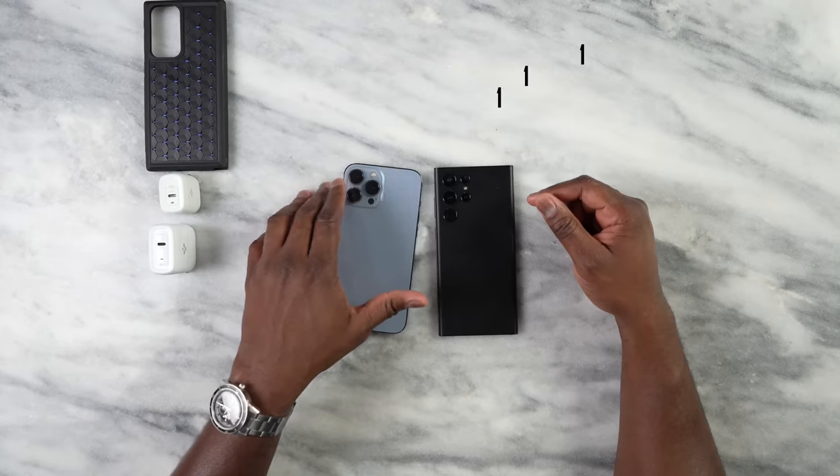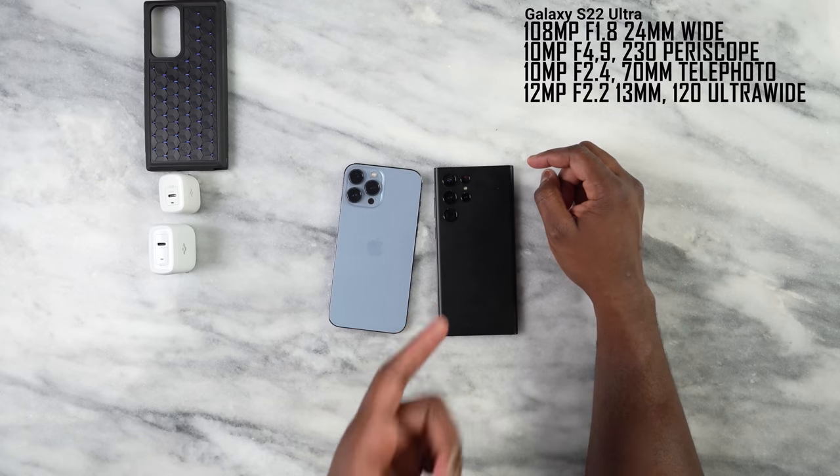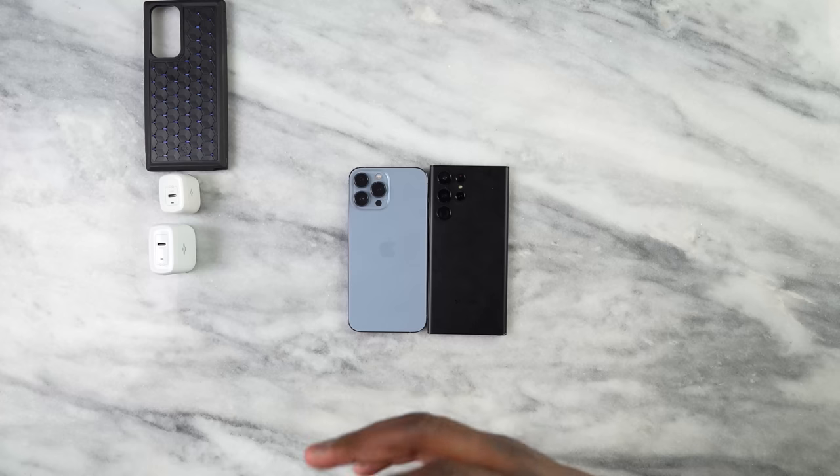Let's get back to the cameras. Apple has stuck with their 12 megapixel sensors for all three cameras — the wide, the ultra wide, and the telephoto — while Samsung has an array of different camera sensors. The main sensor is a wide 108 megapixels, with a 10 megapixel 3x zoom, a 10 megapixel periscopic zoom giving up to 100x zoom, and a 12 megapixel ultra wide. So it's very different — and how does that compare in terms of footage and video?